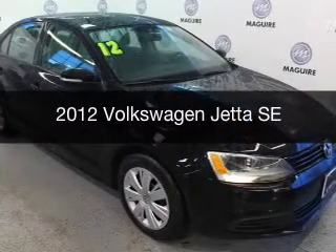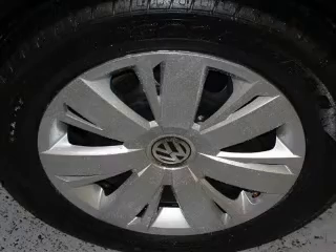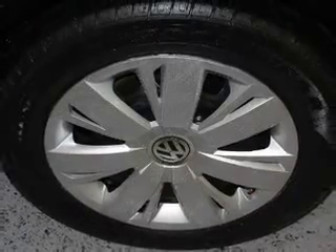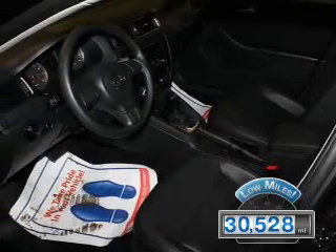This is a used 2012 Volkswagen Jetta. It's powered by a front-wheel drive engine and an automatic transmission. With fewer than 35,000 miles, this vehicle has a long road ahead.